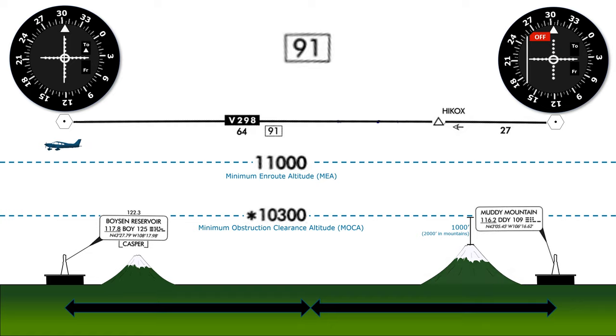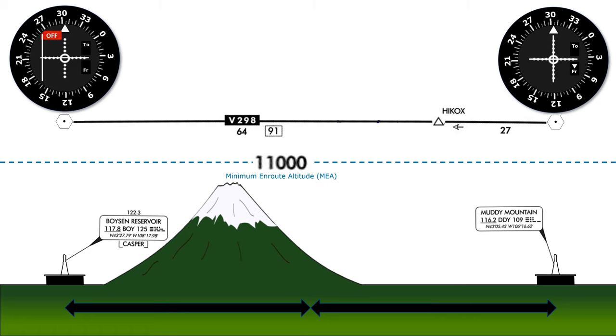Sometimes, due to terrain or reception issues, we may not be able to switch at the halfway point. Here, we've placed a big mountain in front of Boyson Reservoir. Because it's blocking the signal, we won't be able to use it at our halfway point — the MEA isn't high enough to allow us to do so. In these cases, you'll see a zigzag symbol like this, called a changeover point.